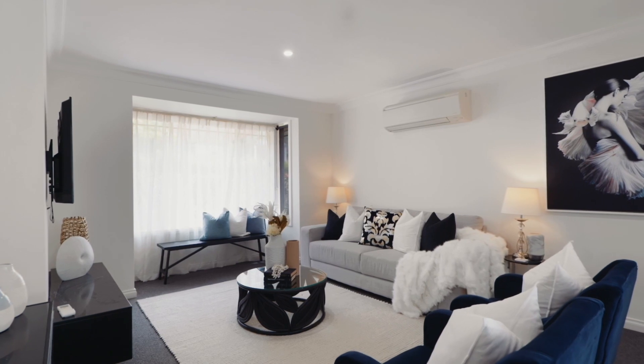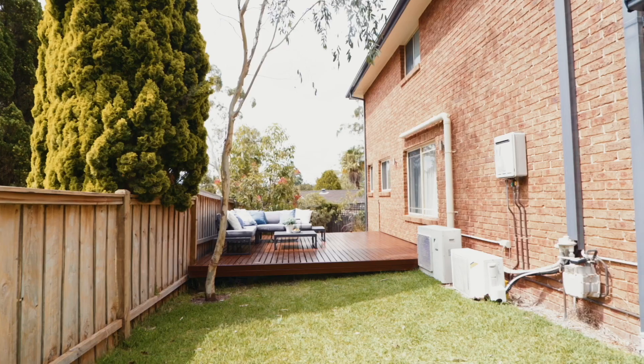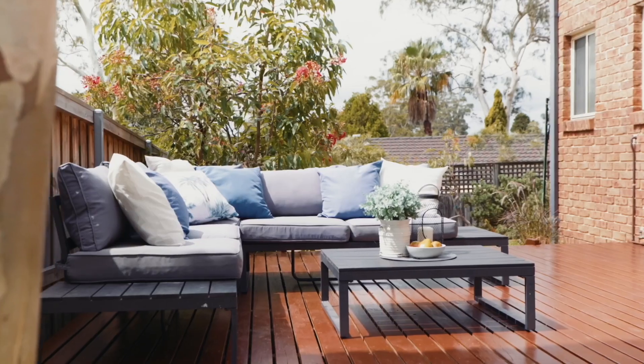Clean and fresh interiors and uncharacteristically generous outdoor spaces make the offering at 6 of 64 Purchase Road Cherrybrook a tantalising opportunity for the savvy buyer.